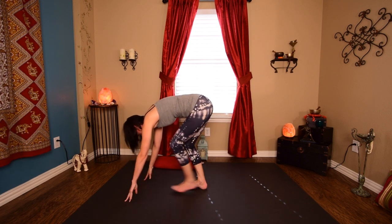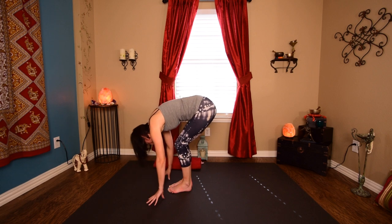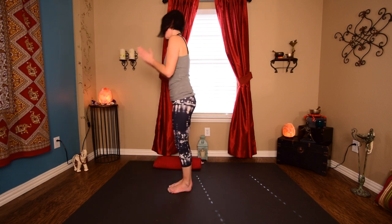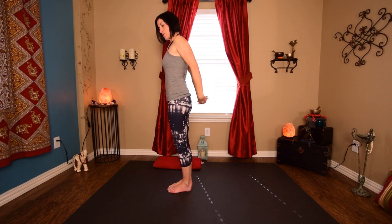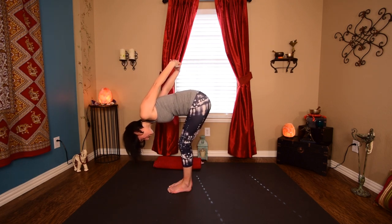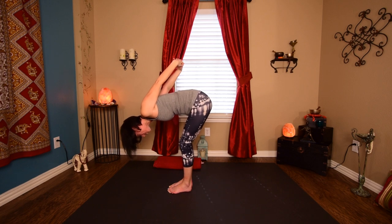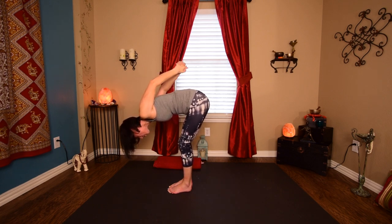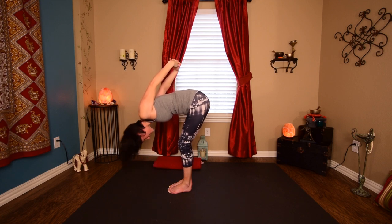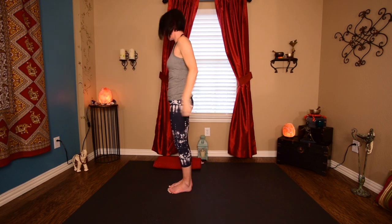Inhale, hands to heart. We're going to take our hands behind us, interlace the fingers, roll the shoulders back, lift the chest, and exhale fold forward. You can do this seated in a chair as well — you don't have to be standing. I just like to get a good hamstring stretch along with my shoulder stretch. If you have more opening in your shoulders, you can take those hands higher up over your head or bring the palms together. Go ahead and shake out your head yes and no. On an inhale, come all the way back up and release your hands.